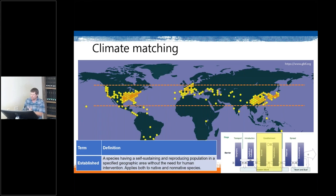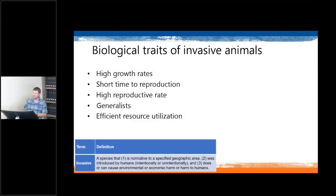The final stage is the spread phase — this is when an animal becomes invasive. An invasive animal is non-native, was introduced by humans either intentionally or unintentionally, and causes environmental harm, economic harm, or harm to humans. Biological traits that make species invasive typically include high growth rates, short time to reproduction, high reproductive rates, generalist habitat and diet use, and efficient resource utilization that allows them to out-compete native species.